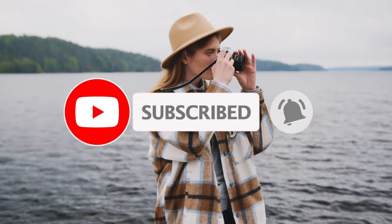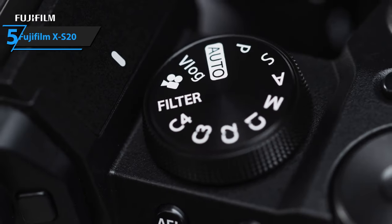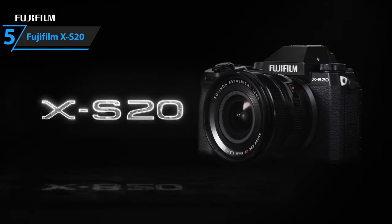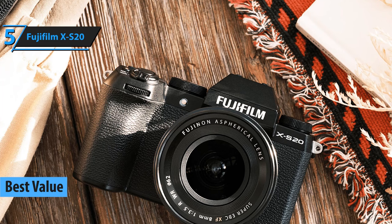Like the video, comment, and don't forget to subscribe. Now let's get started. Looking for a great gadget that gives you the most bang for your buck in 2024? Then say hello to the Fujifilm X-S20, our top pick for the best value vlogging camera this year.